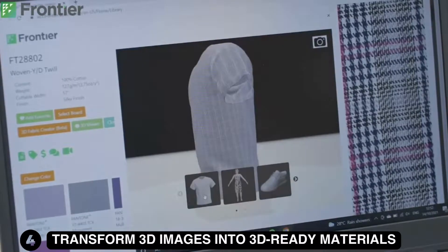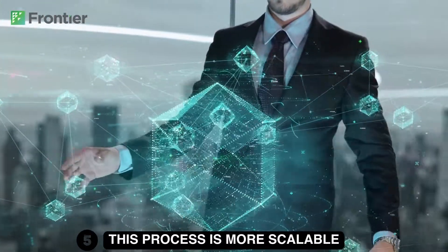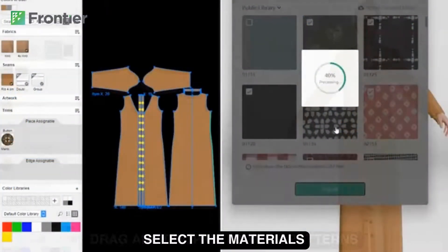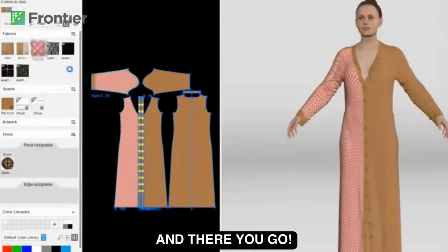This process is more scalable, it has a higher ownership of data, and can be deployed into your production partners. You can select the materials, drag and drop onto your patterns, and there you go.